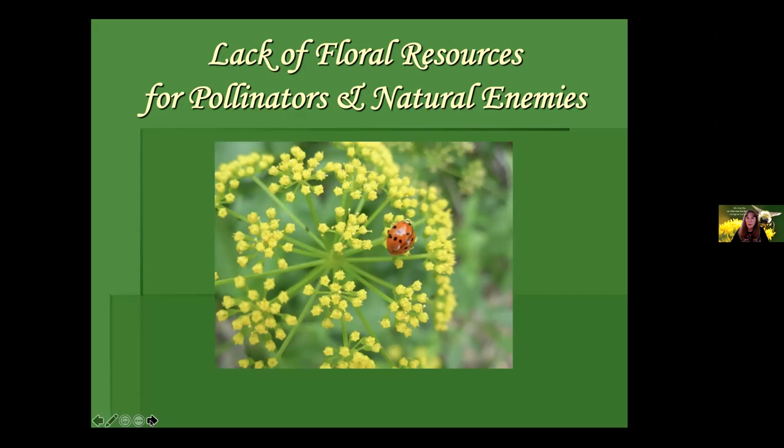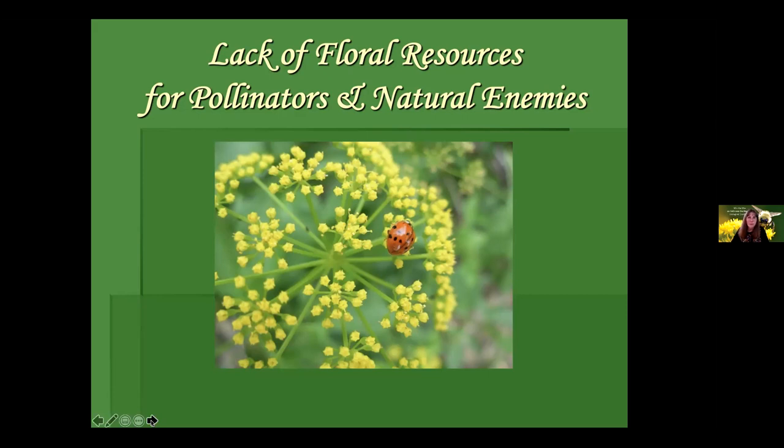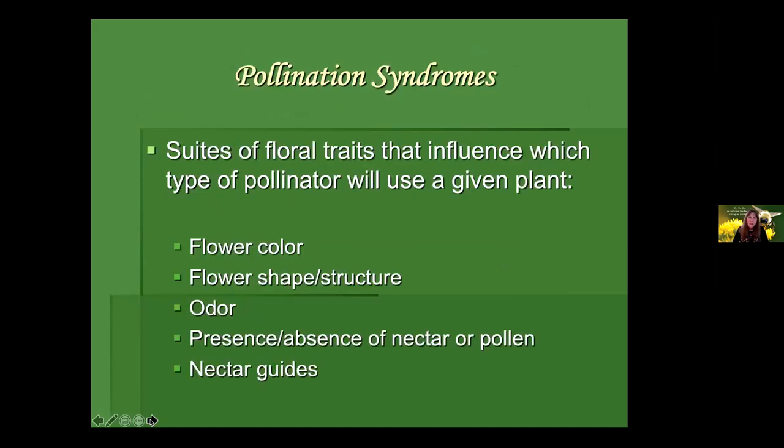A shout out about leaving your perennials and native grasses standing through winter — start cutting them back in early spring once the weather warms over 50 degrees and the soil starts to dry out. Native pollinators have evolved with regional native plants and may excel at pollinating them. Even with pollinators that are not specialists of particular native plants, they may have a strong preference for local native plants. Think local.